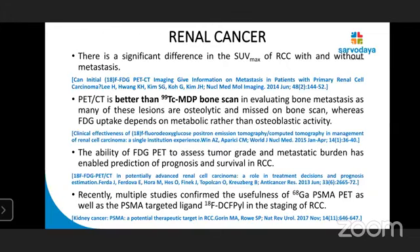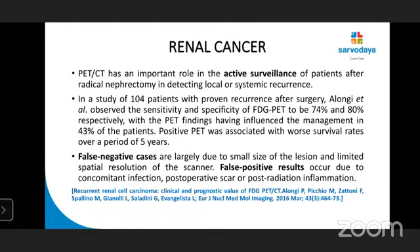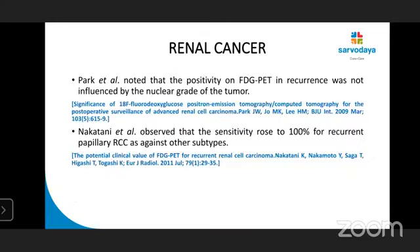The ability of FDG PET to assess tumour grade and metastatic burden has enabled prediction of prognosis and survival. Recently, other radiotracers such as gallium-68 PSMA are also being used. A study by Alonghi et al. evaluated 104 patients with proven recurrence after surgery, showing 74% sensitivity and 80% specificity for FDG PET-CT, with PET findings influencing management in 43% of patients. Positive PET was associated with worse survival rates. False negative cases are mainly due to small lesion size and limited spatial resolution. False positives occur due to concomitant infection, post-operative scar, or post-radiation inflammation. Sensitivity rose to 100% for recurrent papillary RCC compared with other subtypes.